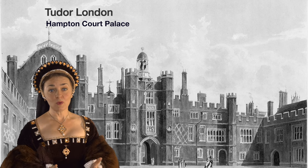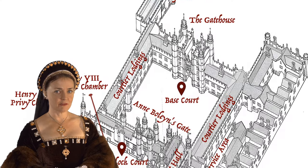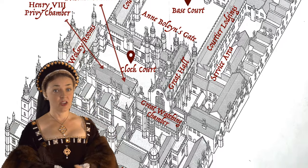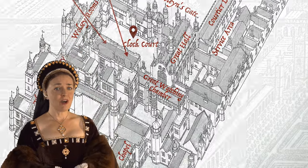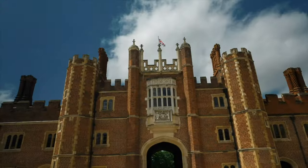Shortly, we will walk together through the palace from the main western gatehouse to the inner sanctum of Henry VIII's apartments. Along the way, we will marvel at the splendour of this most magnificent of Tudor buildings.